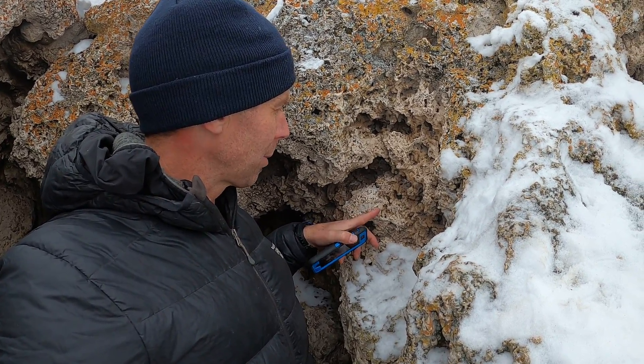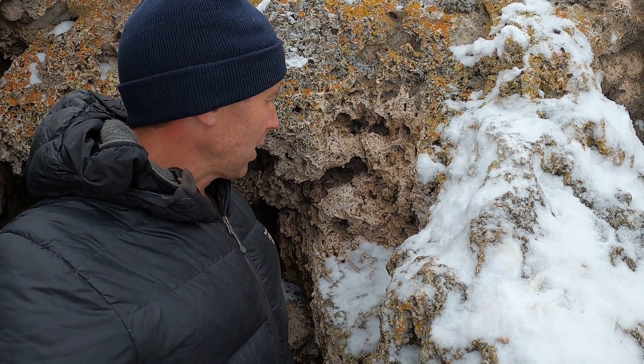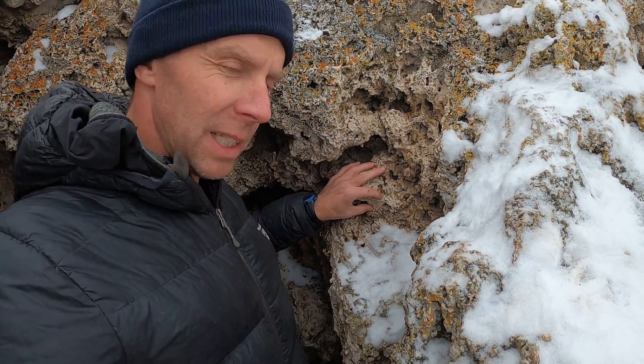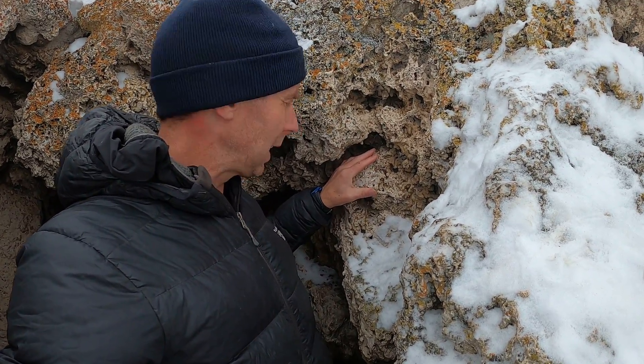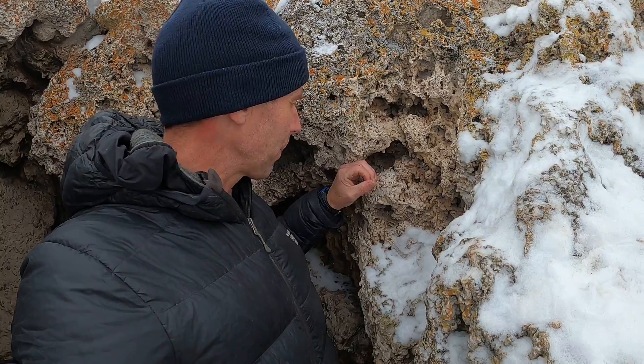picks up and dissolves the calcium carbonate, and then as it's flowing out of springs in the area it slows down, some of the water evaporates, and precipitates some of this calcium carbonate as travertine here to form these dams in this area. And Formation Cave is unique because it's a cave